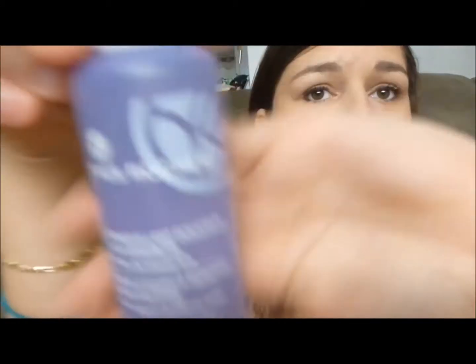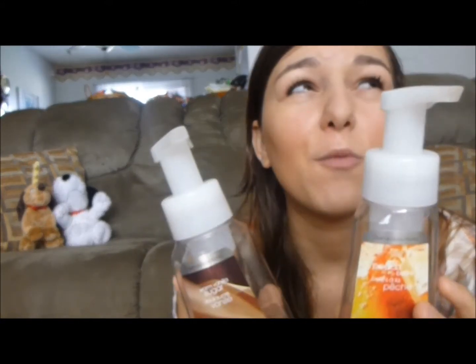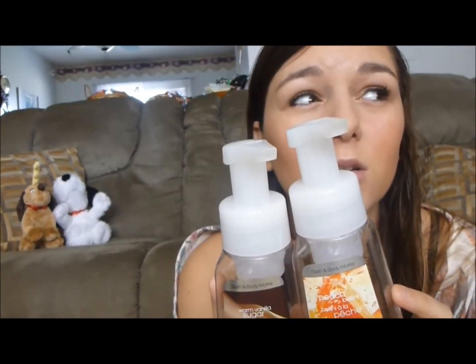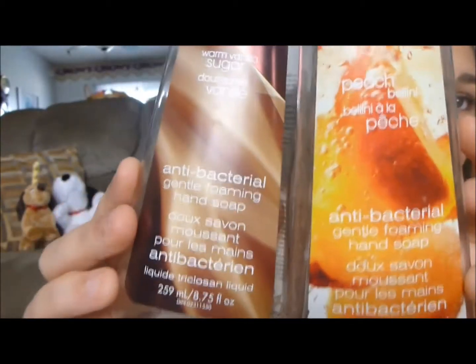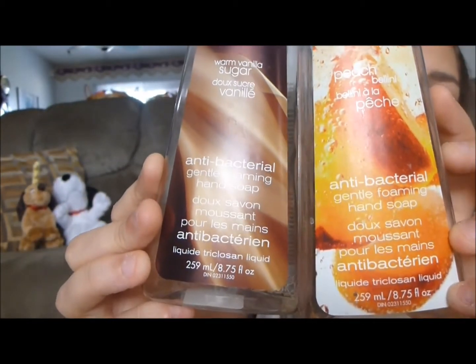There's my Yves Rocher Gentle Makeup Remover for Sensitive Eyes with Organic Cornflower Water — that's what it looks like. I actually finished about four of the Bath and Body Works lotion sets but the other ones got thrown out, so I have my Warm Vanilla Sugar and my Peach Bellini here, and I did also finish Aqua Blossom and Sweet Pea.